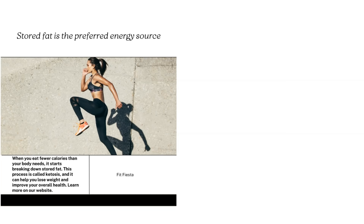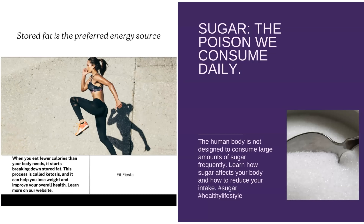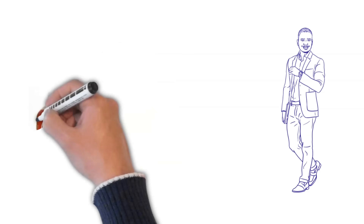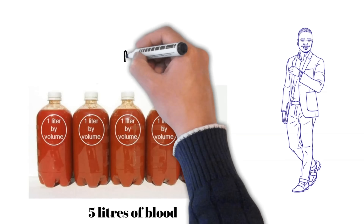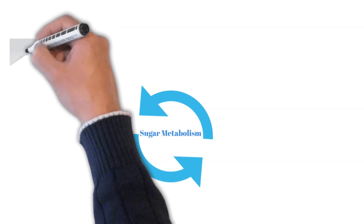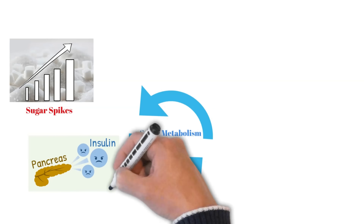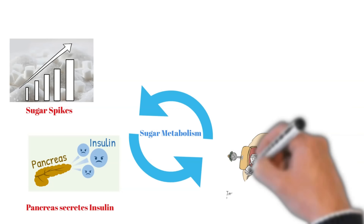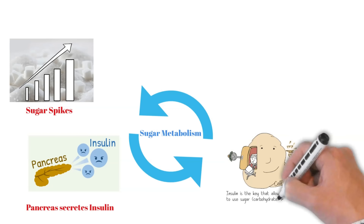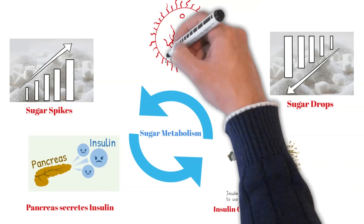Then why is carb used by the body first? Because the body considers sugar as poison and tries to dispose of it quickly. A healthy adult with five liters of blood requires a maximum of one teaspoon of sugar at any point in time. The moment the body detects a spike in sugar, it secretes insulin, which carries sugar molecules to the body cells to charge them with energy. Sugar level decreases, and insulin level decreases too.